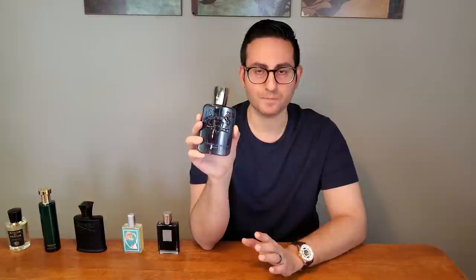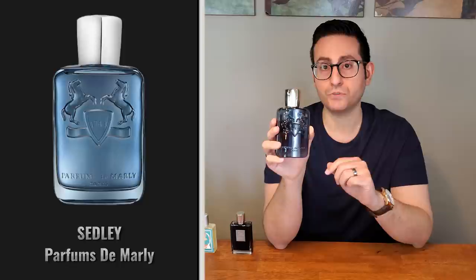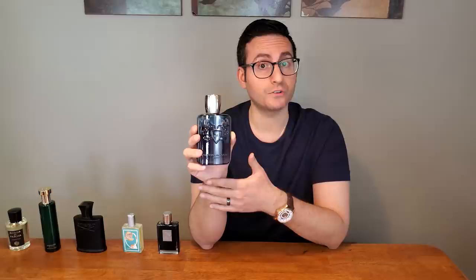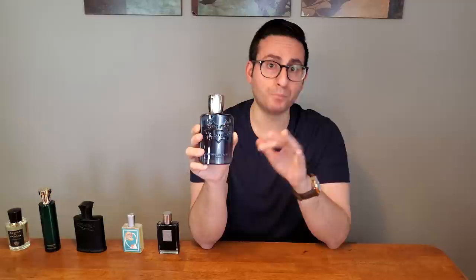I actually had the opportunity to host an event with the perfumer Olivier Cresp, who composed Angel by Thierry Mugler, and he allowed himself to be on my channel for an interview — I'll leave that video down below. He introduced me to the raw materials and I was able to smell them independent of one another. It really developed an appreciation in me for the fragrance. Now that I smell Sedley post that interview, I'm able to pick up on the frankincense, the mint, and all of these nuances that are in there.